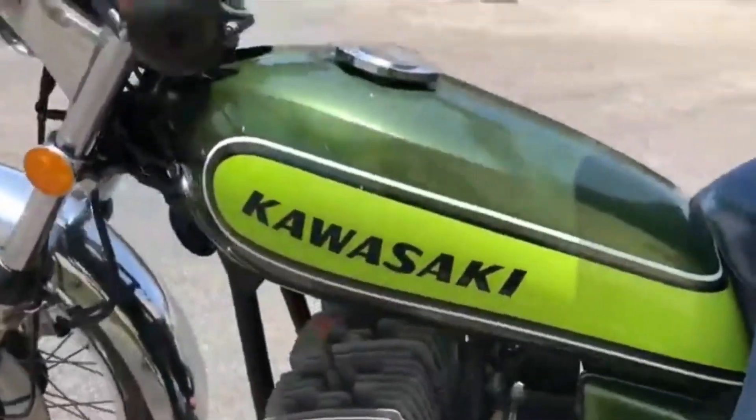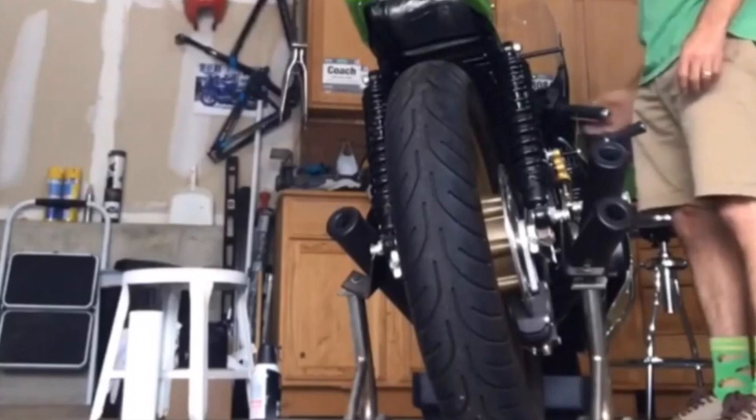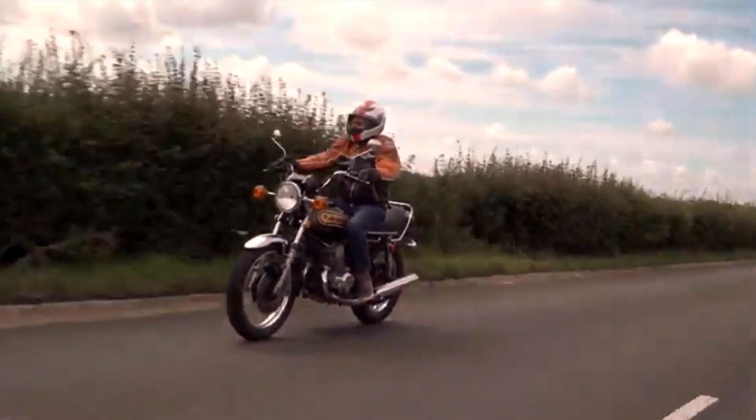These days, putting modern suspension units on the bike can transform the handling somewhat, although it's never going to be fantastic — unlike the engine and that mighty two-stroke exhaust note.